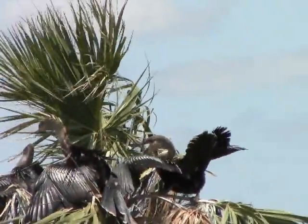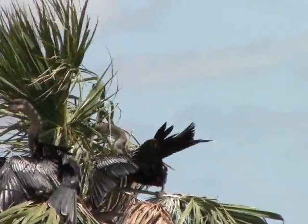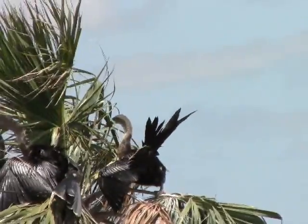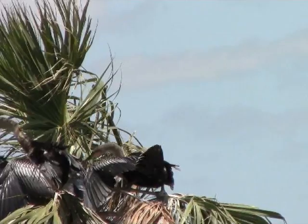Likewise, FY is not used for swallows. Colonial wading birds will often leave the nest while still relatively unable to fly. We call these birds branchers and code them as NY, Nest with Young. FY is not used for colonial waders.